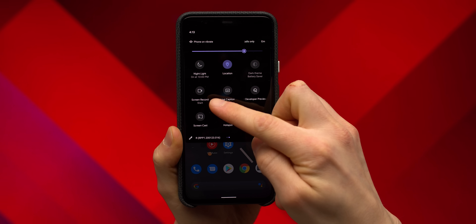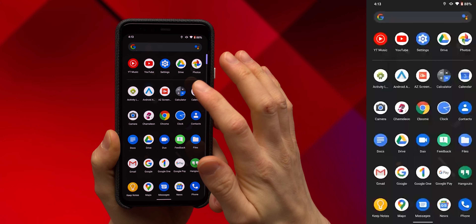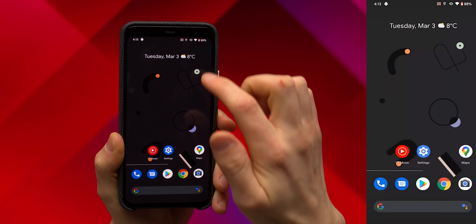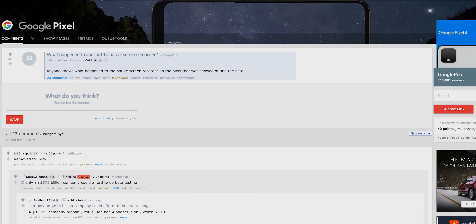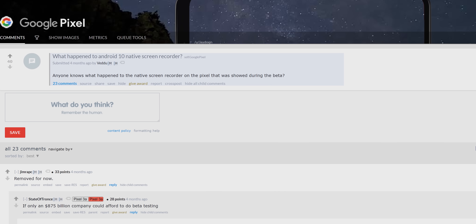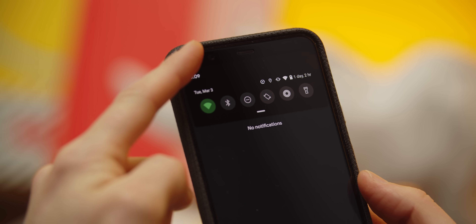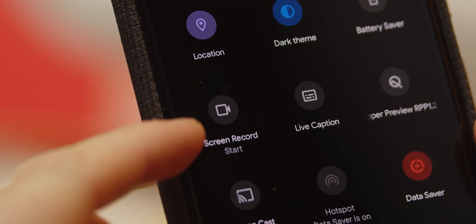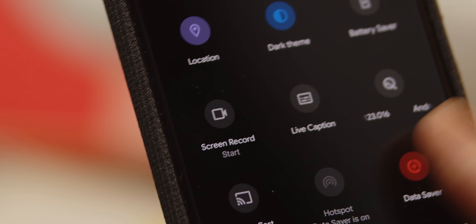Probably the most noticeable end-user-facing feature in this release is the built-in screen recorder. It's pretty bare bones with no options for anything like frame rate or resolution, but it's finally there. Google teased us by adding this feature to the developer preview of Android 10 and then yanking it from the final release. But while it was hidden in the developer options last year, this time around it's right there in the quick settings, which indicates we'll probably see it in the version that ships.